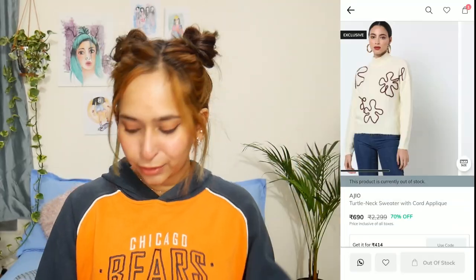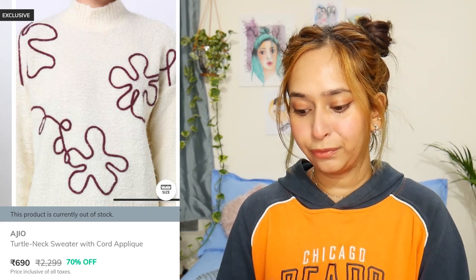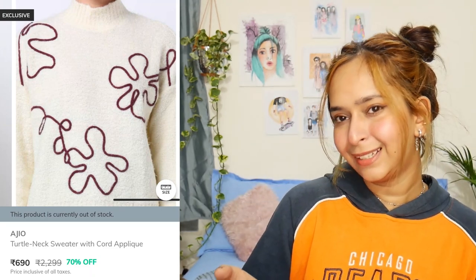Now we're going to move on to the wishlist section — some things I wishlisted but didn't get, because the size was out of stock or whatever reason. I'm going to show you those things because I think it's helpful — y'all can go check if it's available and buy it, or keep it in your wishlist. I'll leave the links in the description as well. The first wishlisted product is super cute — it's like a turtleneck sweater, not very high but a good level of turtleneck, in white shade. I really love the detailing — the flower detail is so cute, and the sweater itself looks very fluffy.